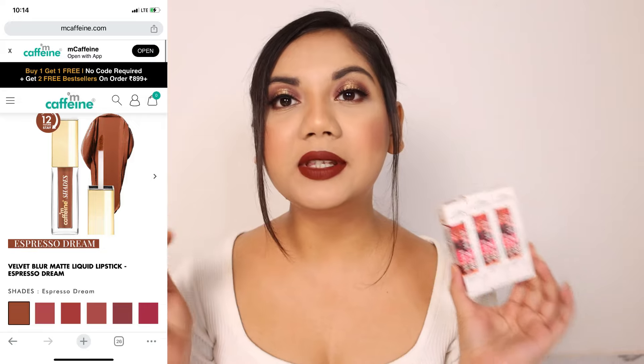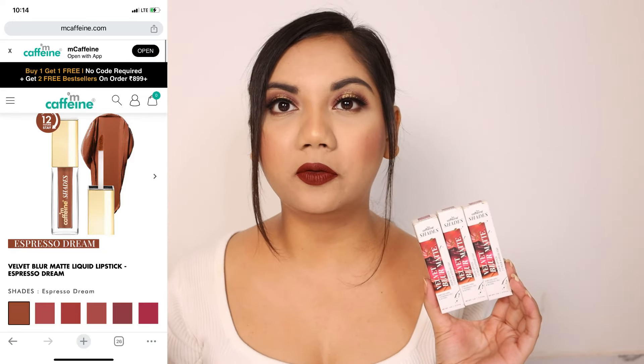These lipsticks retail for 499 rupees each, but I got them at a discount so I paid 999 for three lipsticks. These are available in six shades, and if you see the shade range it's beautiful — it is like a universal shade range.